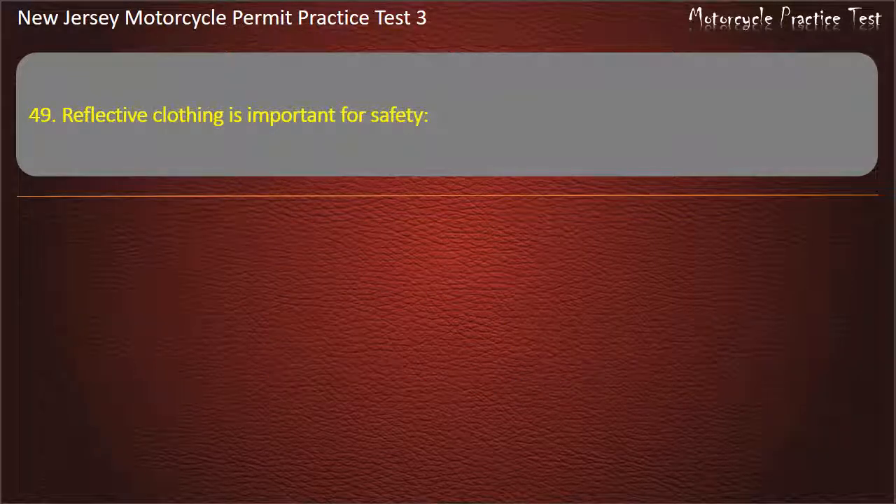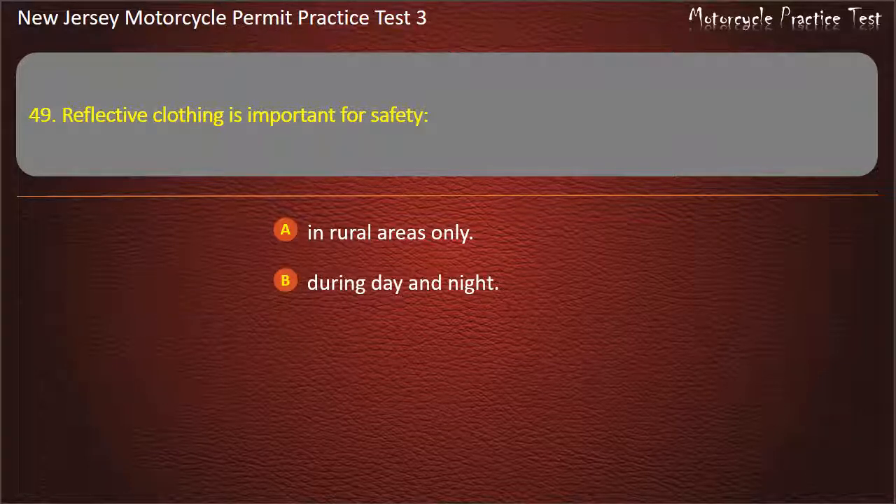Question 49. Reflective clothing is important for safety: In rural areas only. During day and night. At night. In urban areas. Answer: During day and night.